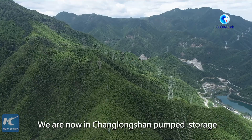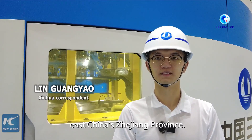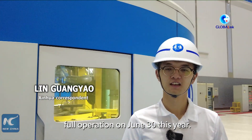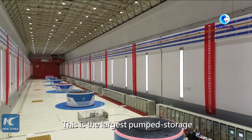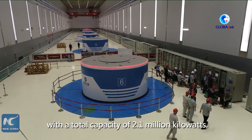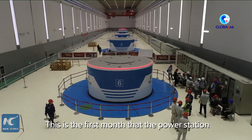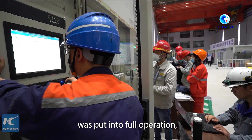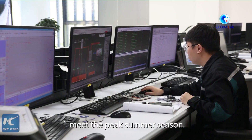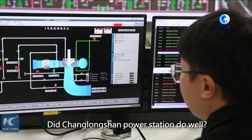We are now in Changlongshan Pump Storage Hydropower Station of Anji, East China's Zhejiang province. This power station was put into full operation on June 30th this year. This is the largest pump storage hydropower station in East China, with a total capacity of 2.1 million kilowatts. This is the first month that the power station was put into full operation, which is also an important time for Zhejiang power grid to meet the peak summer season. Did Changlongshan power station do well? Let's take a look.